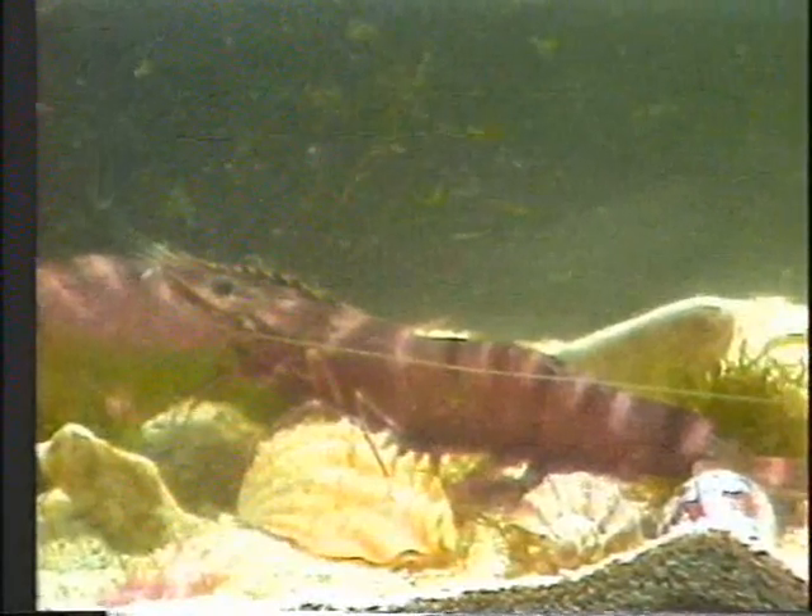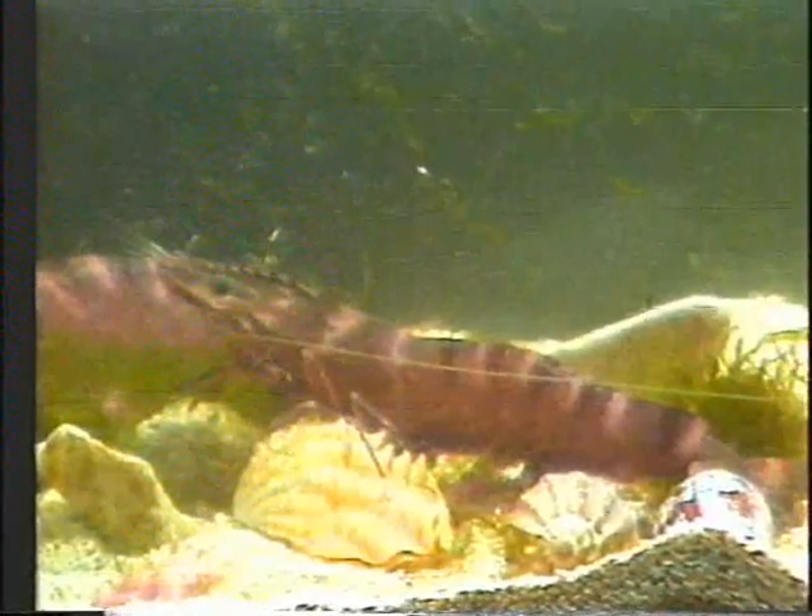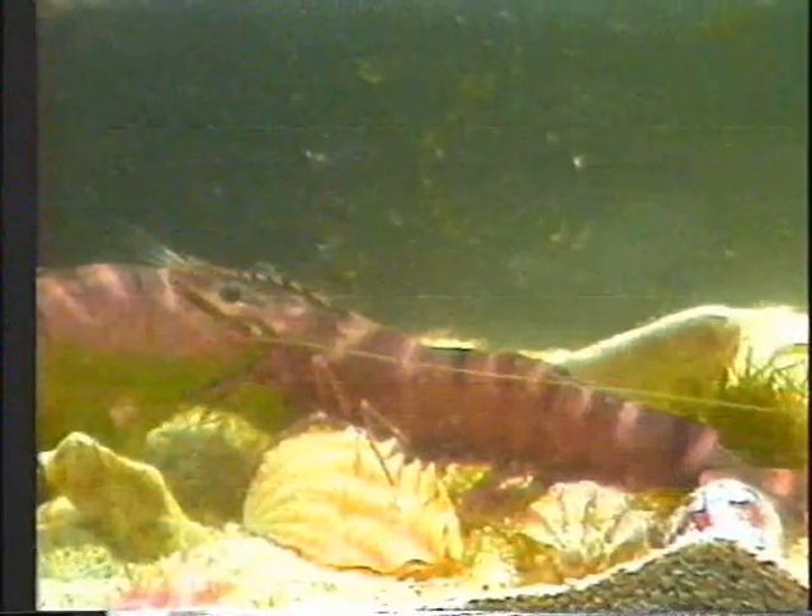Like other crustaceans, giant tiger prawns are nocturnal, meaning they spawn, molt, mate, and feed actively at night. They feed on small, slow-moving bottom invertebrates with preference for small shrimps, crabs, mollusks or shells, and marine worms.